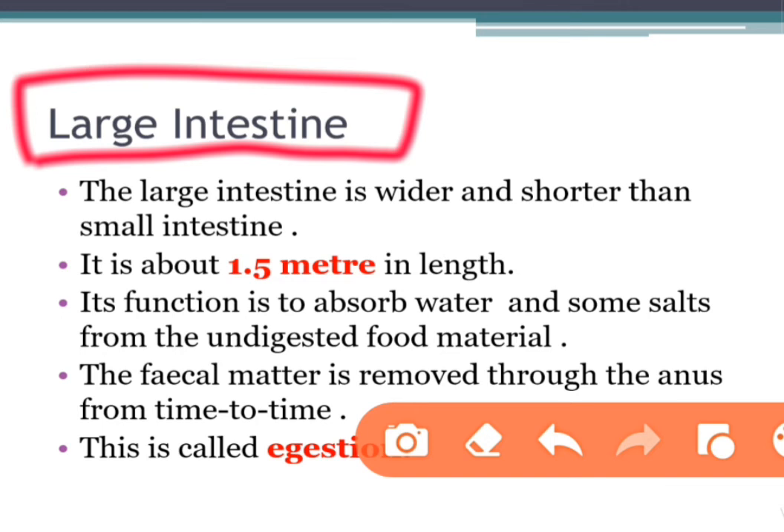The large intestine takes a much straighter path through your belly or abdomen. The purpose of the large intestine is to absorb water and salts from materials that have not been digested as food, and to get rid of any waste products left over. Egestion is the act or process of discharging undigested food as feces. To egest means to discharge undigested materials or food.